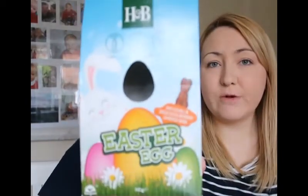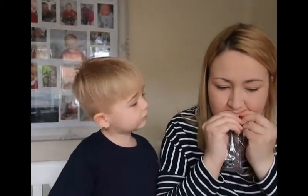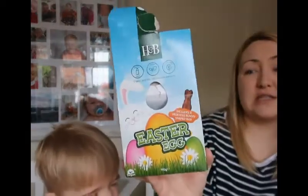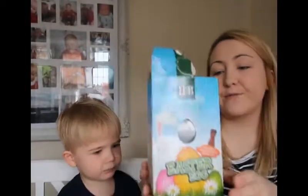This one's the Holland and Barrett one — their own range of Easter egg. I think this might have been one of the cheapest ones, only about £2.49. We'll try the bunny that comes in the bottom. This is just milk chocolate. It tastes like an organic dairy-free milk chocolate alternative. That's quite nice — a really good alternative to milk chocolate. I'd give that an 8 out of 10 for the price and quality.